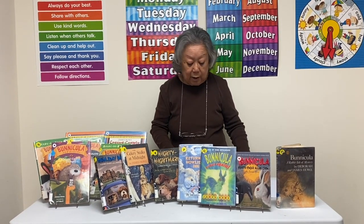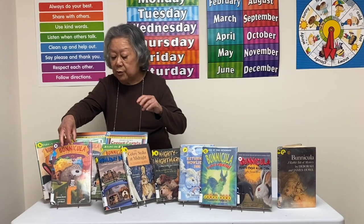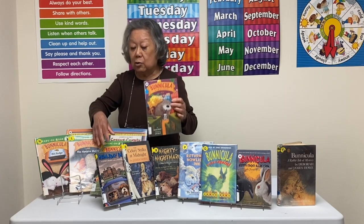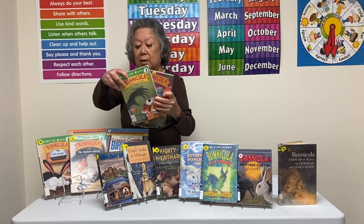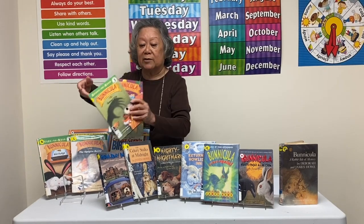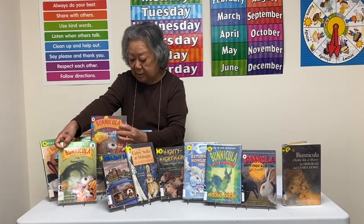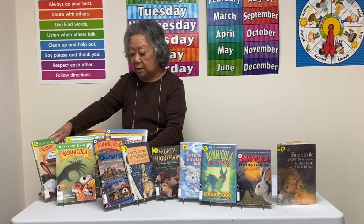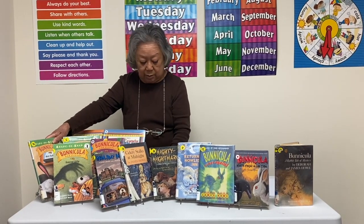James Howell also wrote a series on Benicula that are ready to read, and these are not all leveled the same. One is leveled L, one is leveled M, and one is leveled N, so that it has a wide range of reading ability. But there are also books about Benicula.